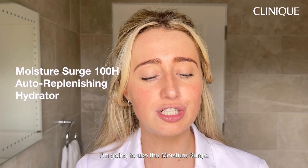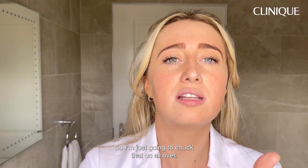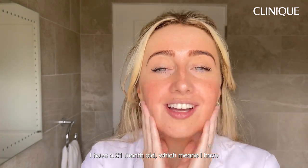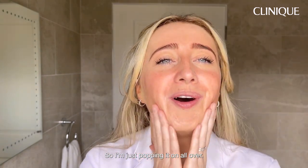I'm going to use the Moisture Surge. I love this one as my foundation base because it's like this beautiful, addictive gel cream texture. I'm just going to apply that all over. I have a 21-month-old, which means I have a very small amount of time to put my skincare and makeup on in the morning, so I'm just popping it on all over.